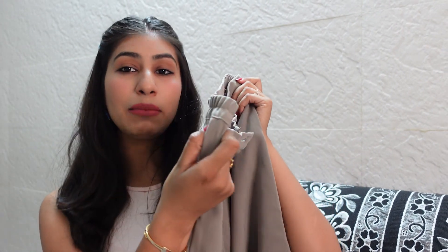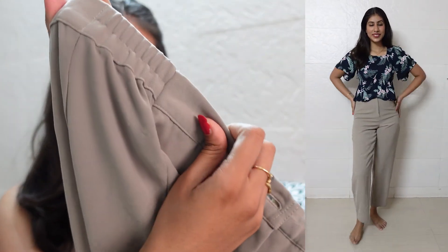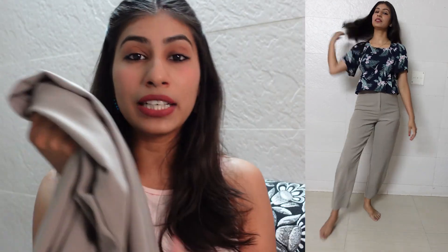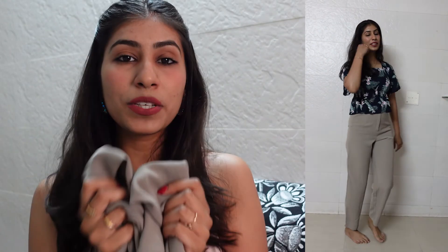The first trouser is super high waisted, and at my height of 5'8" the length is perfect. It has button detailing and also elastic on the sides, so the fitting is very comfortable and it feels very good. The flare is amazing — it's very perfect for summer and the material is super soft.